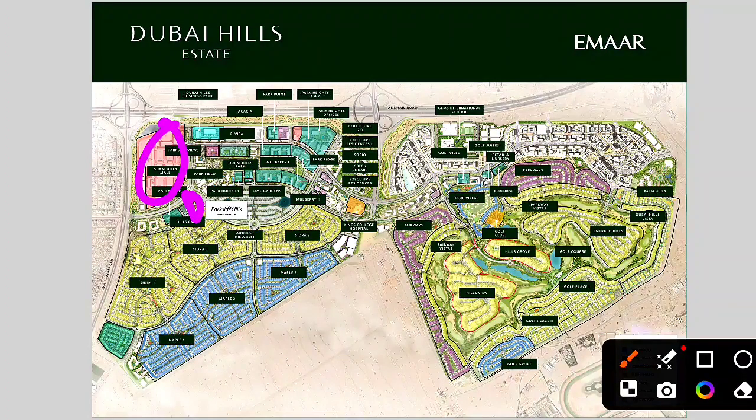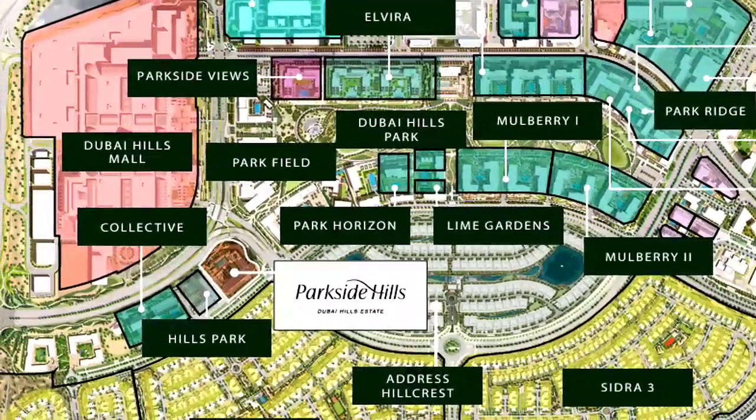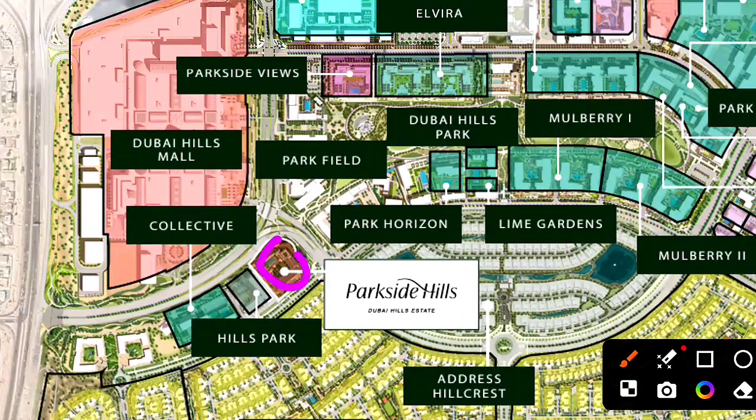In terms of map location, this is the exact building location relative to Dubai Hills Mall. The area has many villas — some sold for over 100 million dirhams — along with townhouses and various buildings. This confirms the prime positioning of Parkside Hills.